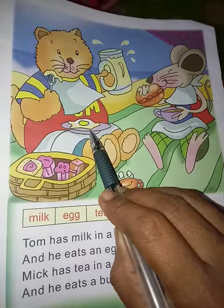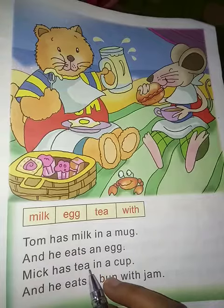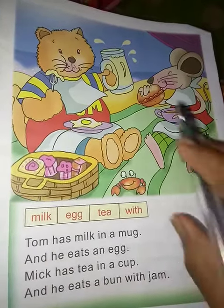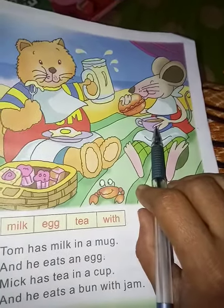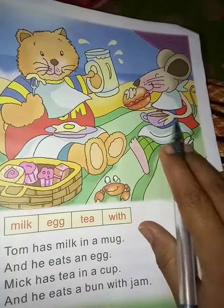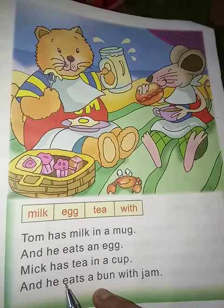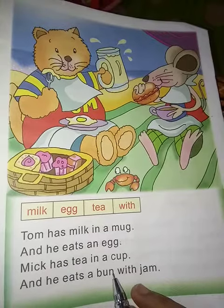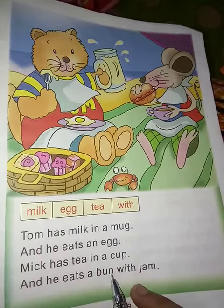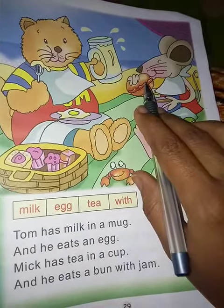He has tea in a cup. What is tea in a cup? And there is a bun with jam. This is a jam.